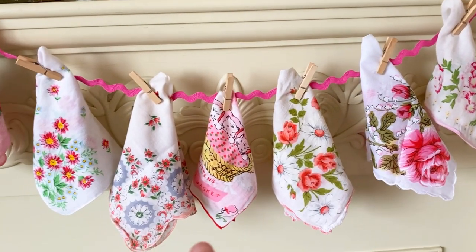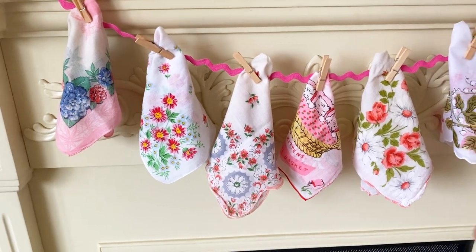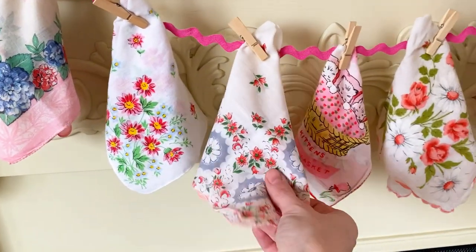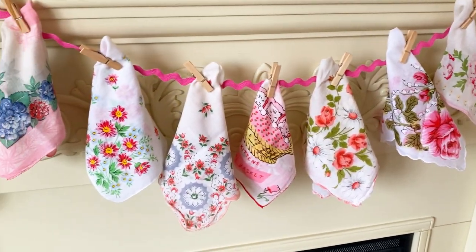Another great fabric item is vintage hankies. I displayed these on a little piece of rick rack, and I love the added texture and colors. You can pick whatever colors you're into for winter.